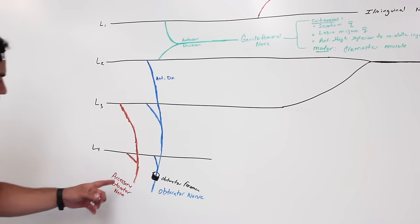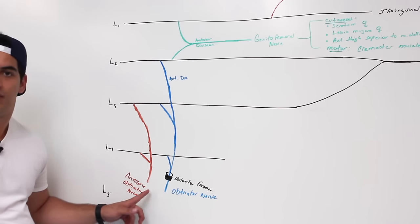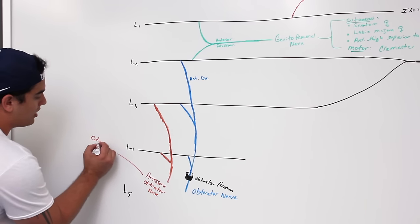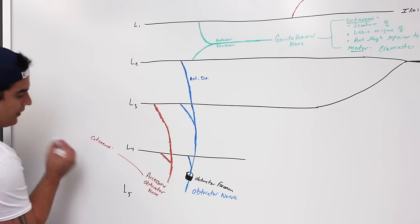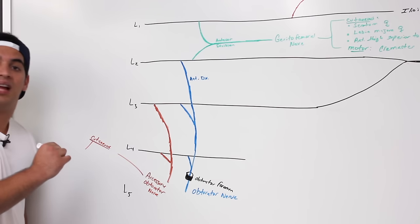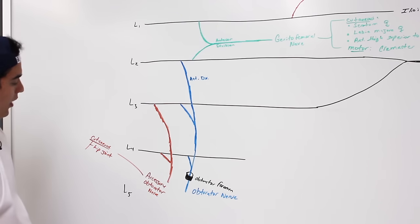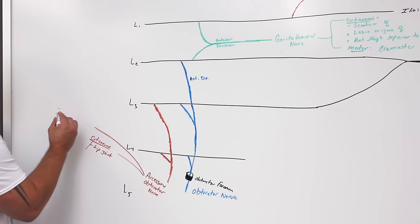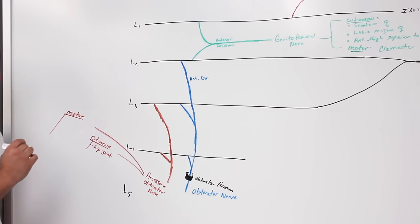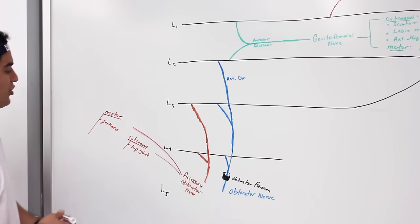The accessory obturator nerve is found in about 30% of patient cases. It mainly provides cutaneous supply to the hip joint — supplying the skin around the hip joint. It also has motor fibers primarily supplying the pectineus muscle, which is an important muscle for flexion at the hip.